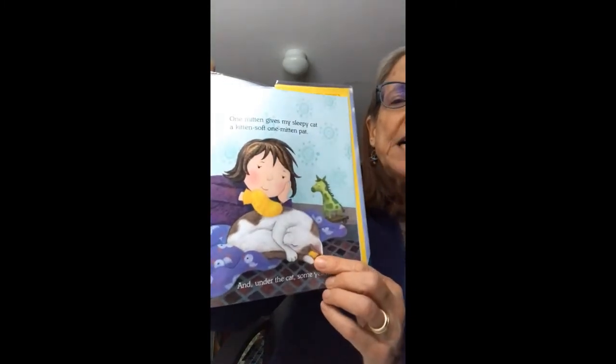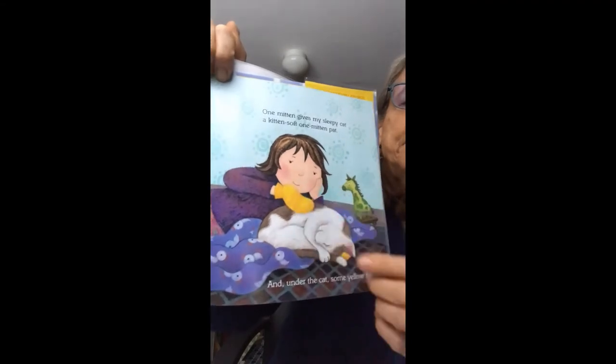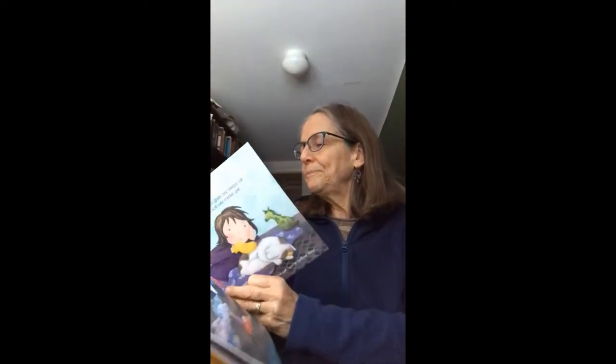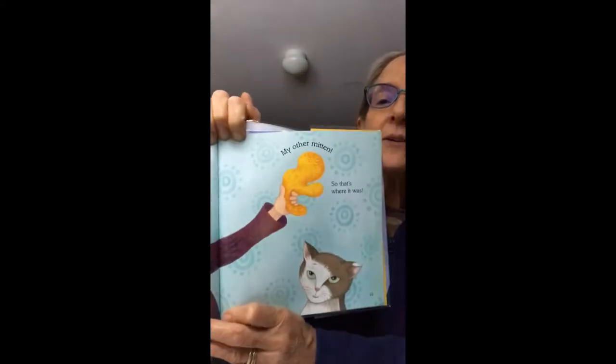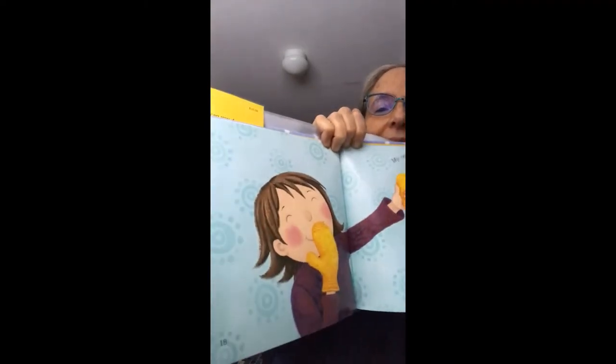And under the cat, some yellow fuzz. You see it there? She's patting with her mitten, but there's something yellow right there in the laundry room. My other mitten. So that's where it was. Cat is looking clever, isn't she?